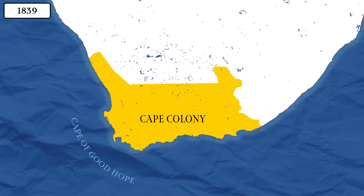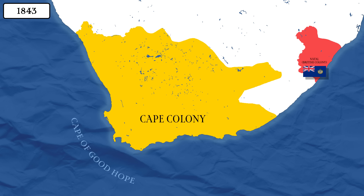A year later, in 1839, they established the Republic of Natalia, which lasted until 1843, when it was annexed by the British. Following this, it was transformed into the Colony of Natal. This, in turn, saw many Boers yet again leave Natal for the northwest. But we'll be covering that in another episode.